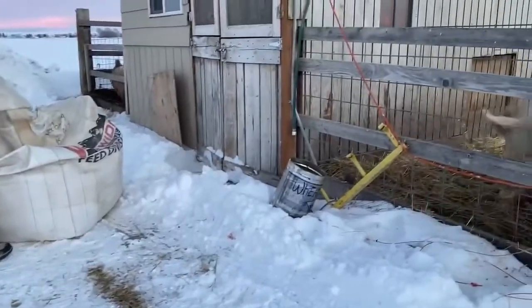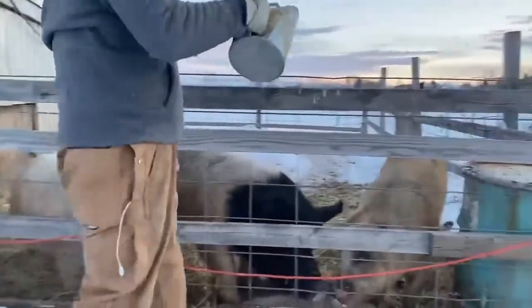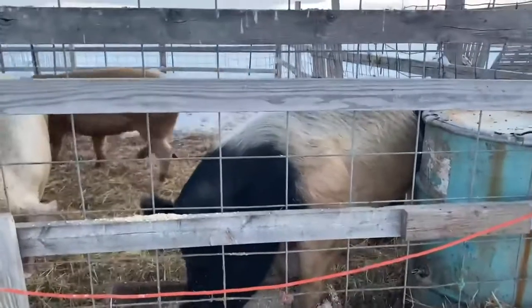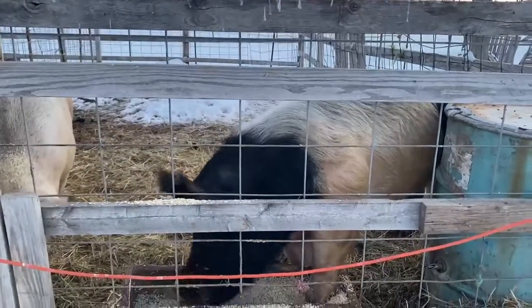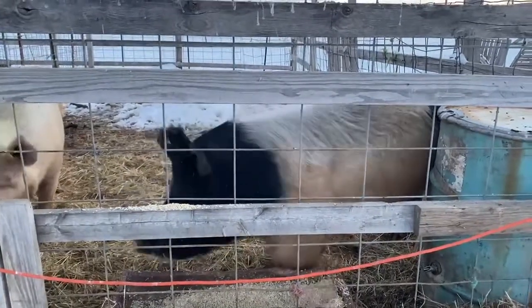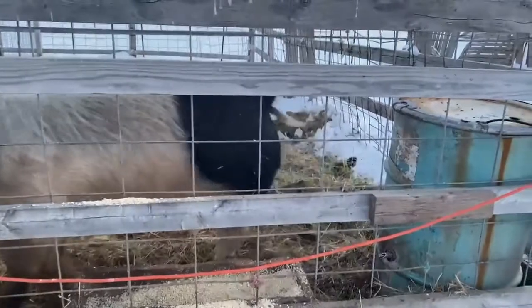This is where we feed our pigs. And we also feed them slaughter. We feed them barley so that the pigs can eat, and then we used to give them soft food.